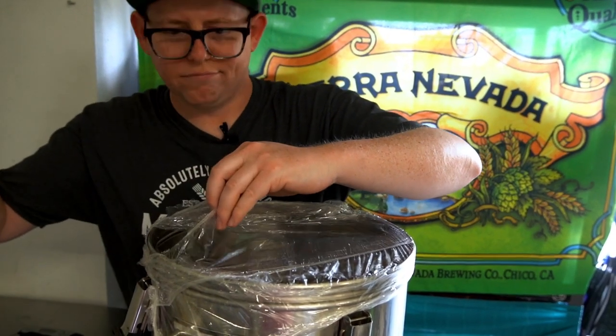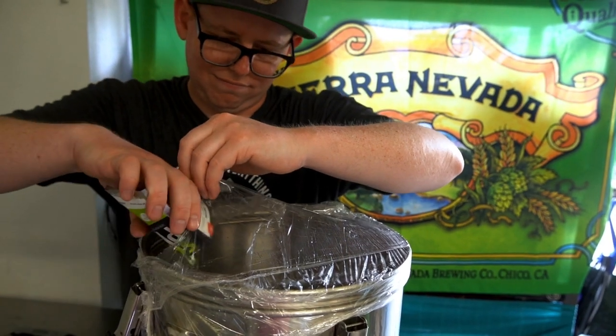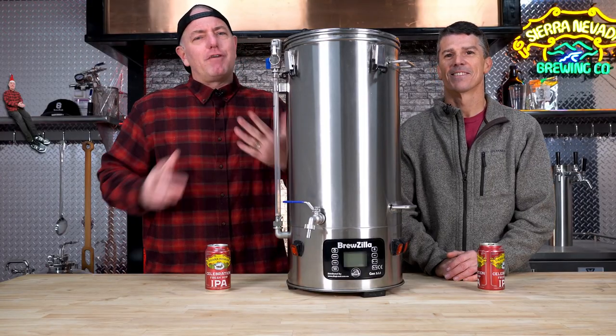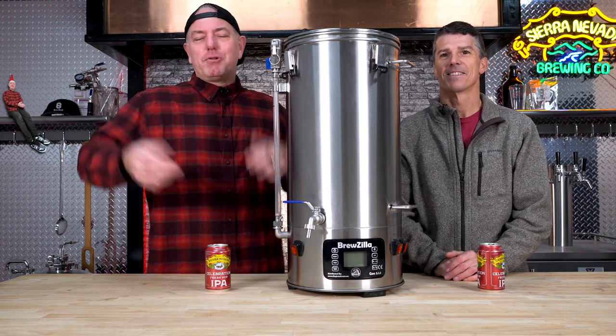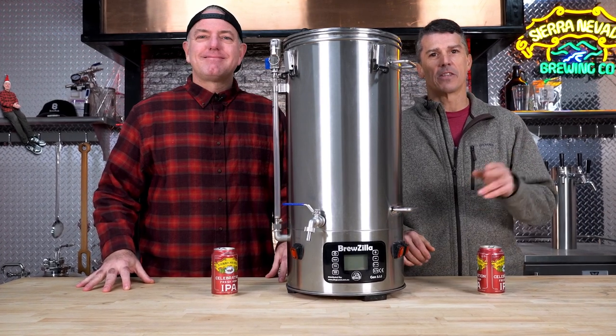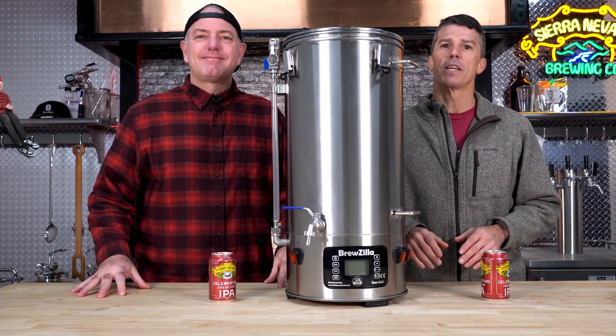Love to hear what you think about the video. If you have any questions about kettle sours, sour mashing, or even lambic brewing — love that kind of stuff. Love Belgian beers and German beers, Berliner Weisse as well. Thanks for watching this week's episode. Stay tuned next week for another big giveaway.